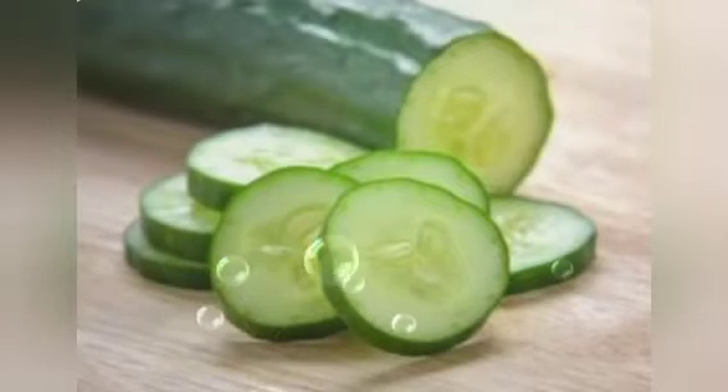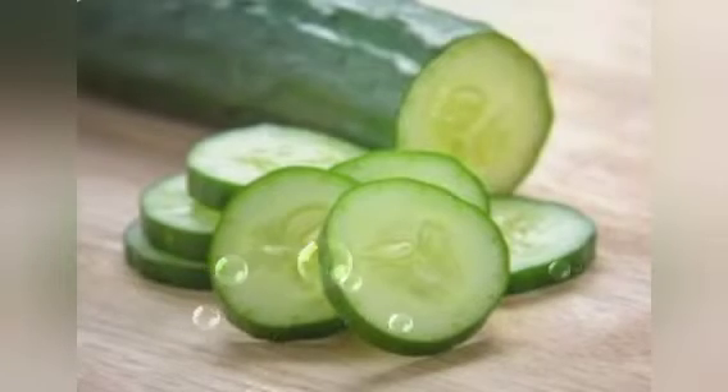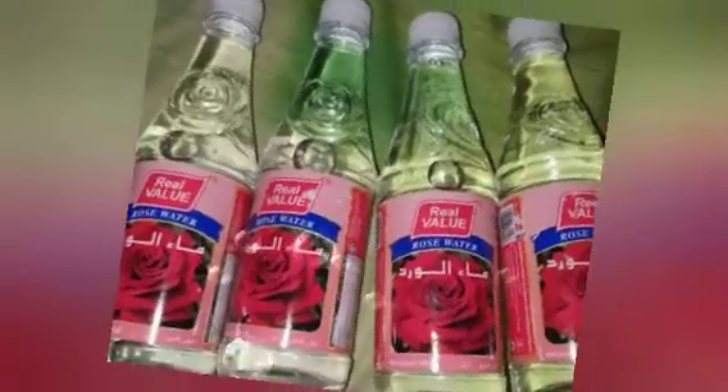You can also mix cucumber with lemon. Just get the cucumber juice and the lemon juice, mix both of them, then use cotton wool and apply it on the affected area — those dark circles on your eyes. They will clear off. But if you are making use of lemon, make sure you don't take it near your eyes because it may hurt your eye.